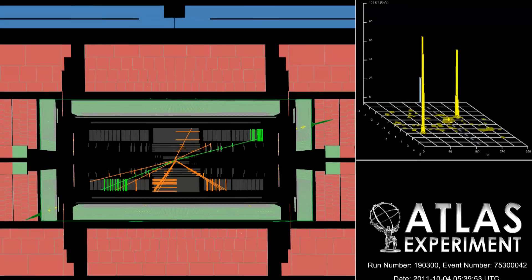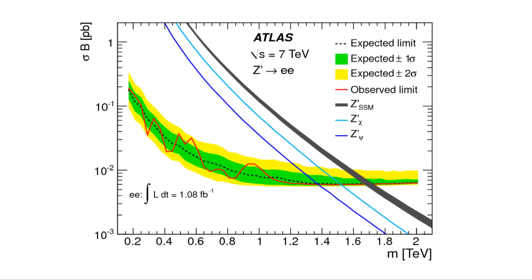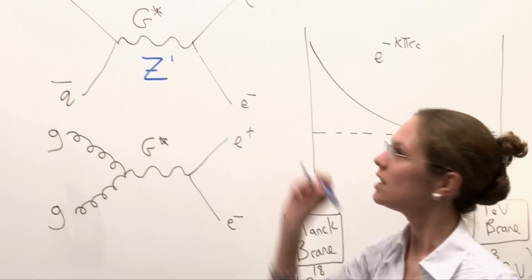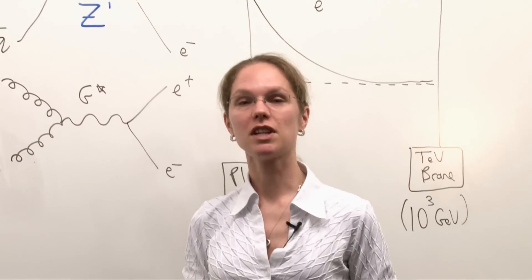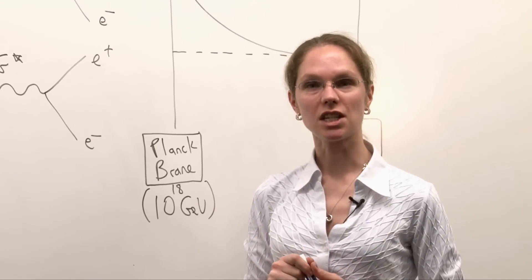We can use this through a study for many new physics scenarios. One, we can search for gravity and try to explain why gravity is so weak — so we can search for gravitons. We can also search for new particles, heavy versions of the particles we already know, such as Z prime. And we can also use this to test whether the quarks themselves, which are inside the protons, are themselves fundamental particles or are in fact made up of smaller constituents.